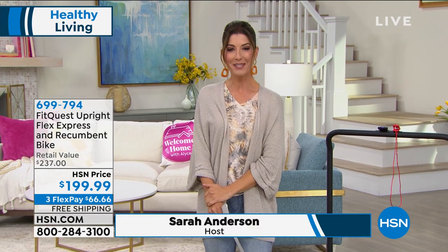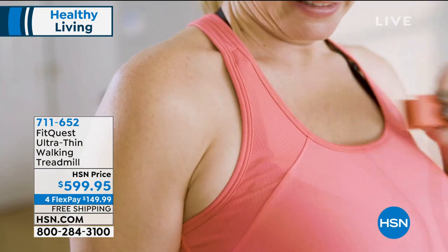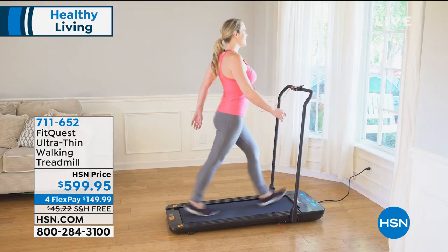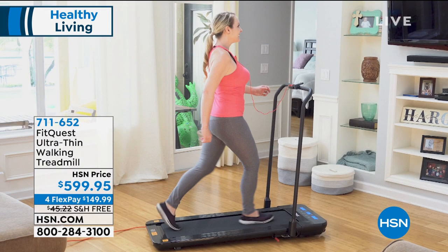Good evening everyone, my name is Sarah. This hour we're going to get you ready for spring, and the biggest trend right now in fitness is fitness at home. It's never been easier, more affordable, or thinner — thin is in. Check out this treadmill: it's a five-inch thin treadmill, so thin it slides under your bed or couch. It's a walking treadmill from FitQuest, available today at an HSN price with four FlexPay and free shipping and handling, saving you forty-five dollars.